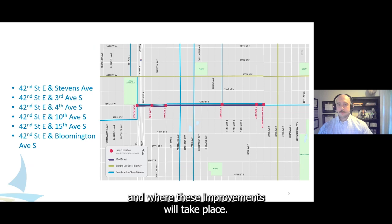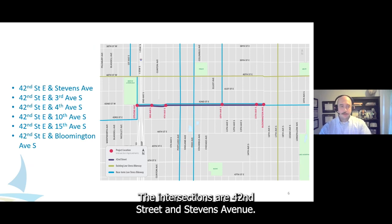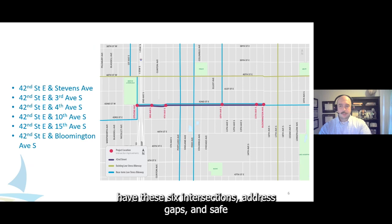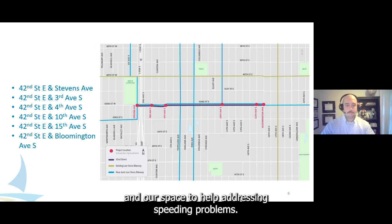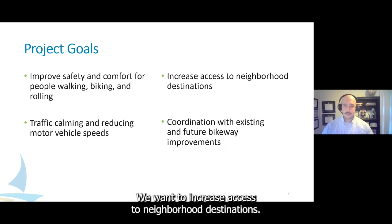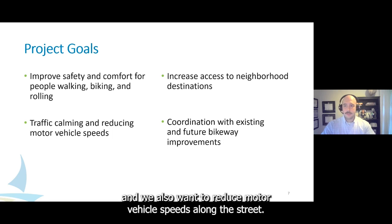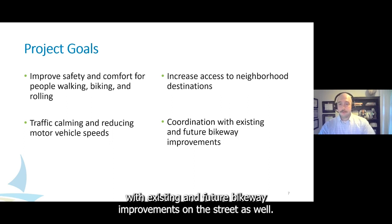Here's a larger image of our project area. The pink dots represent the intersections we're set to improve: 42nd Street and Stevens Avenue, 3rd Avenue, 4th Avenue, 10th Avenue, 15th Avenue, and Bloomington Avenue. These six intersections address gaps in safe crossing points along 42nd Street, while also improving connections to two parks along the route and helping to address speeding problems. Our goals include improving safety and comfort for people walking, biking, and rolling, increasing access to neighborhood destinations, traffic calming, and reducing motor vehicle speeds.